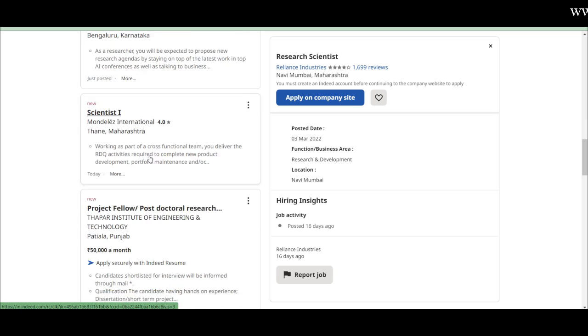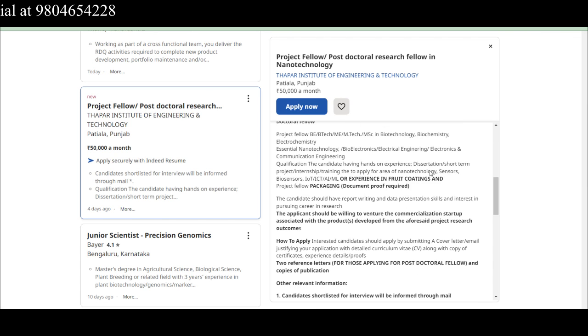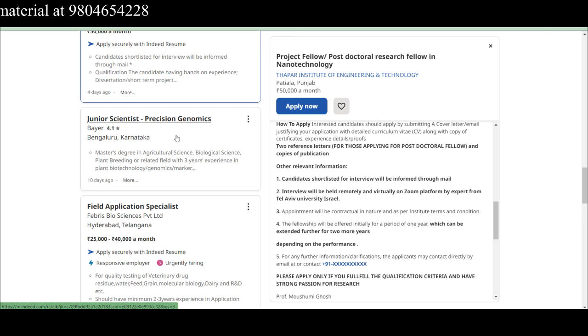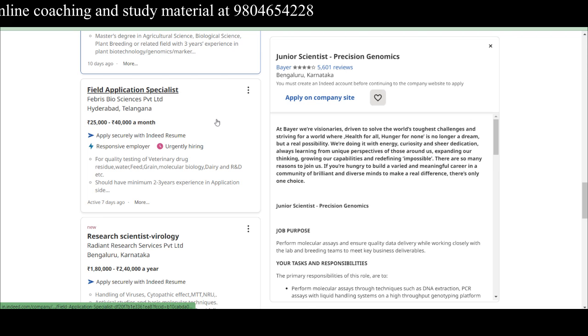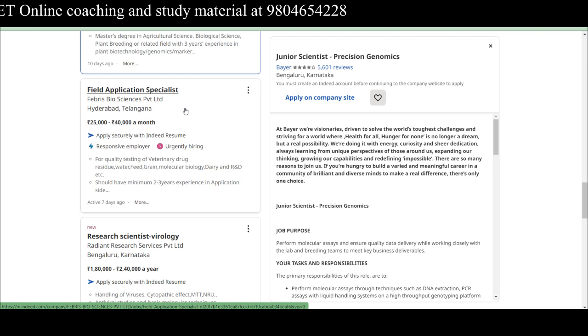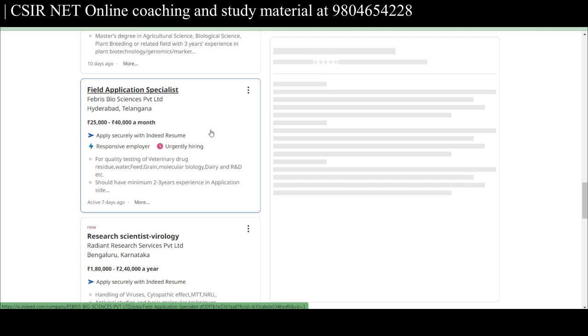A Project Fellow or Postdoctoral Research Fellow at THAPAR Institute of Engineering and Technology, Patiala, Punjab offers ₹50,000 per month. Junior Scientist in Precision Genomics by Bear in Bangalore appears here too — many employers post on both Indeed and LinkedIn simultaneously. A Field Application Specialist is needed at February's Bioscience Private Limited in Hyderabad, Telangana, with a salary range of ₹25,000 to ₹40,000 per month.